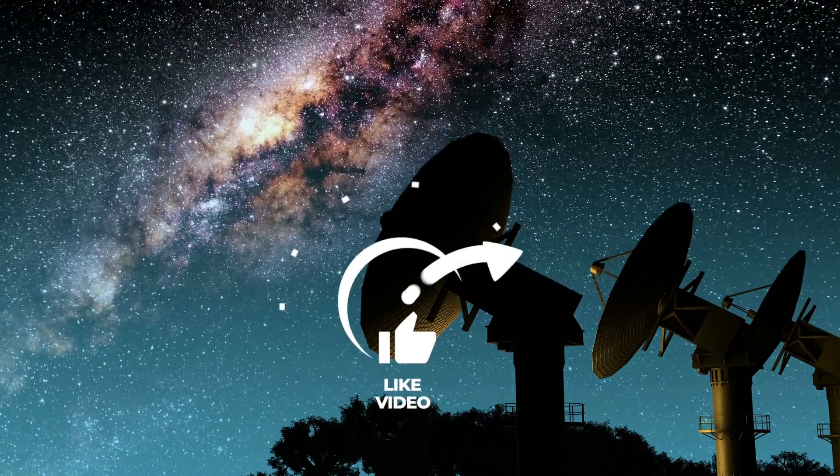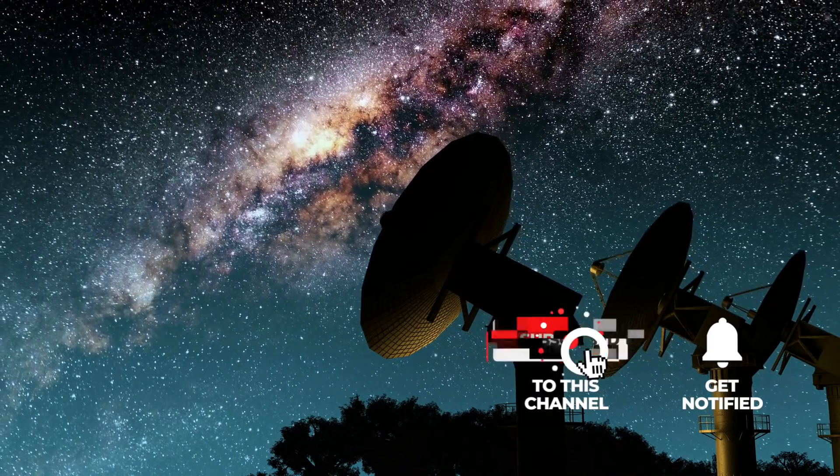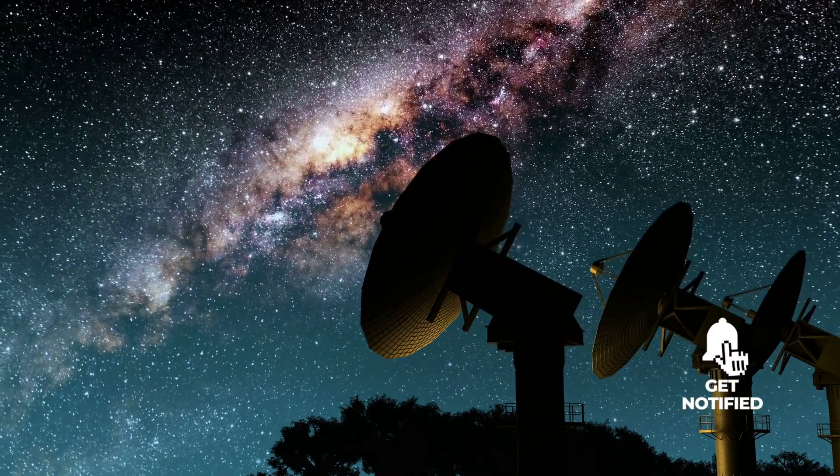If you enjoy our videos, feel free to support us with a thumbs up, subscribe to Simply Space, and get ready for many more fascinating videos in the future.